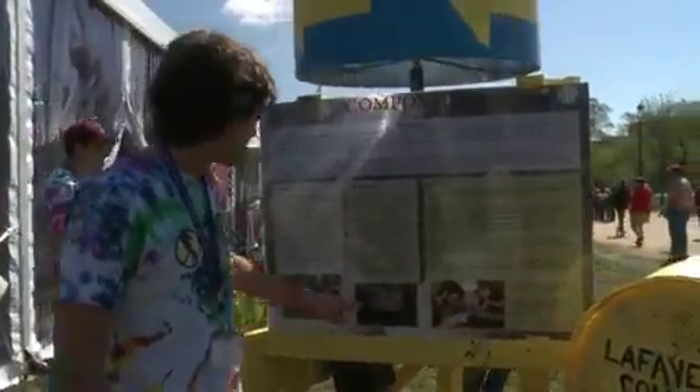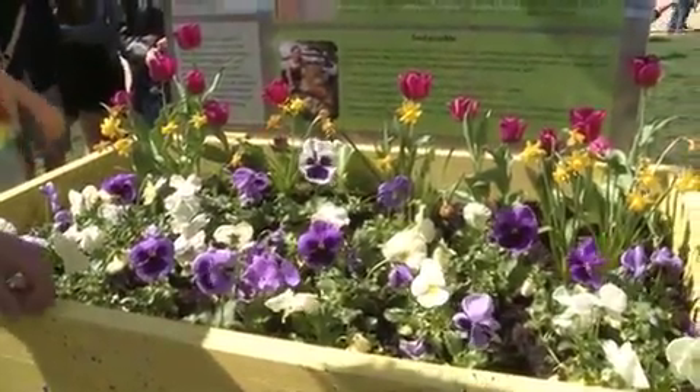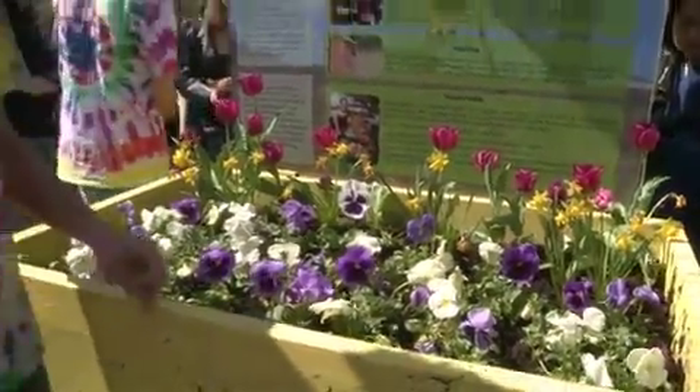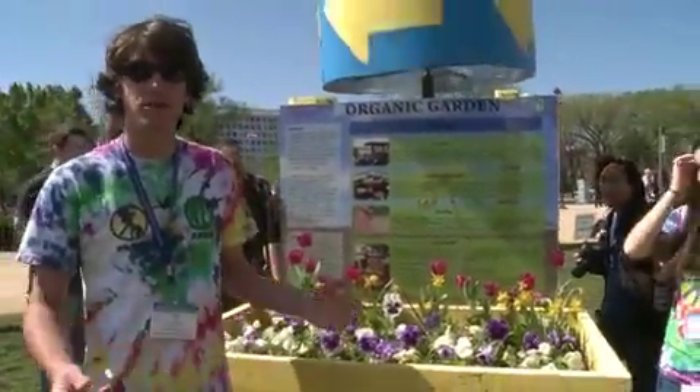Our current composting arrangement uses these earth tubs. We have a two-acre organic garden where we grow vegetables that are then sold back to the college, and they go back to our dining halls where they make delicious food out of them.